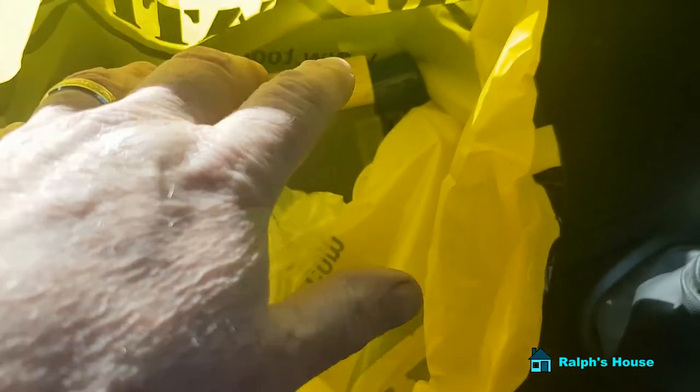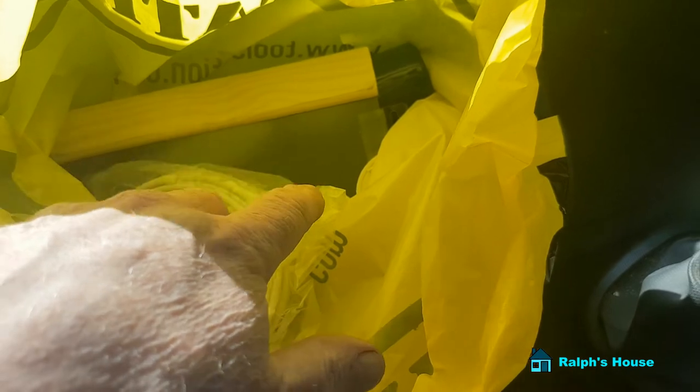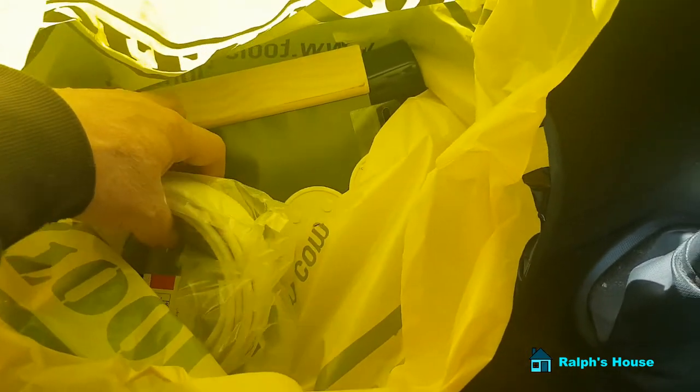Gosh, I love Tool Station. Prices are always good, they've got most things in stock — occasionally they have to be ordered in or posted to you.